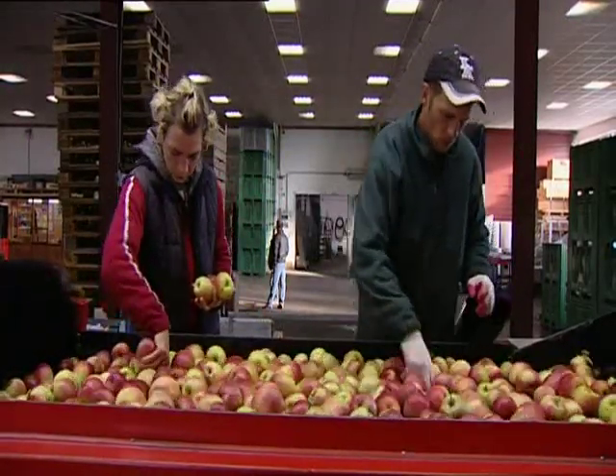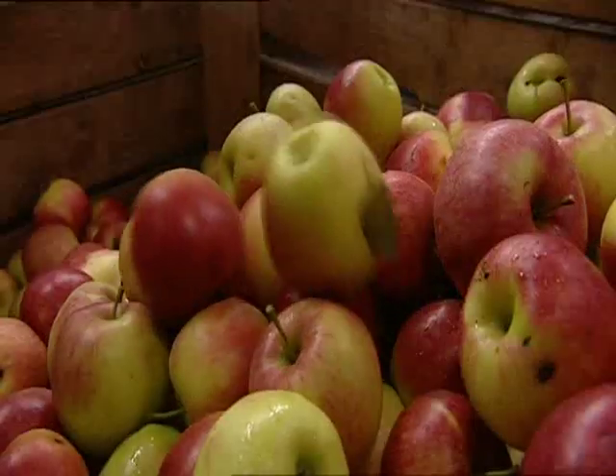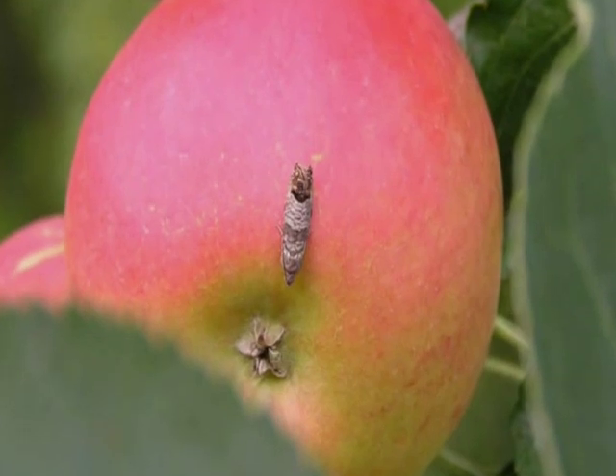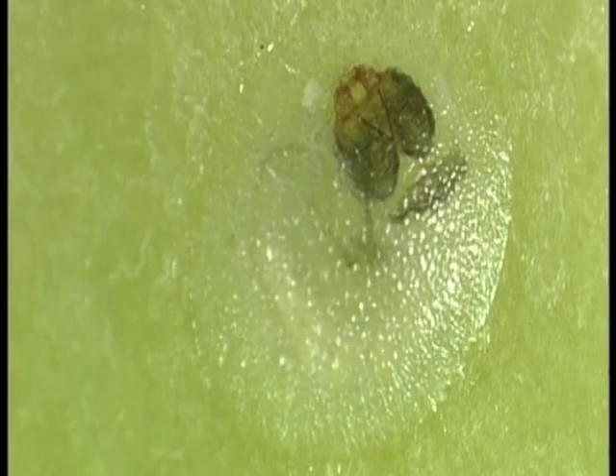To market even only slightly damaged produce is nearly impossible, with often small profit margins that soon result in severe financial problems. One of the main causes of damaged or rotting apples is Cydia pomonella, the codling moth.